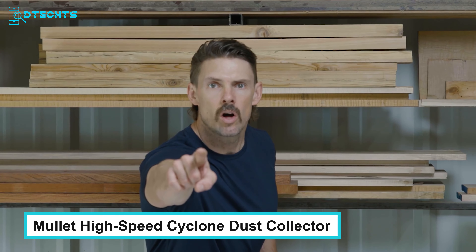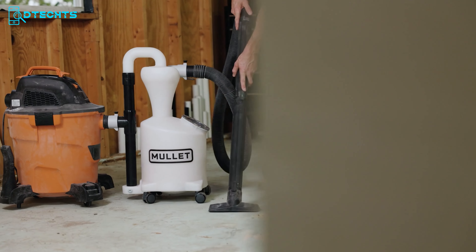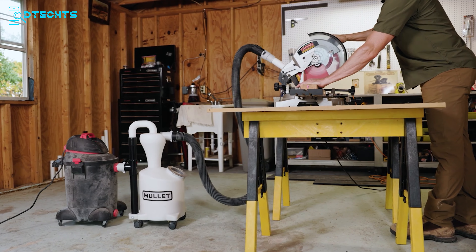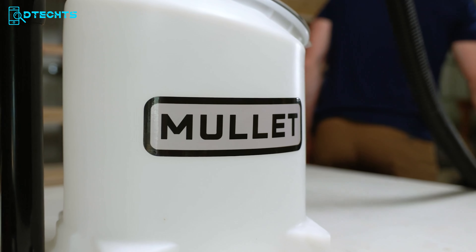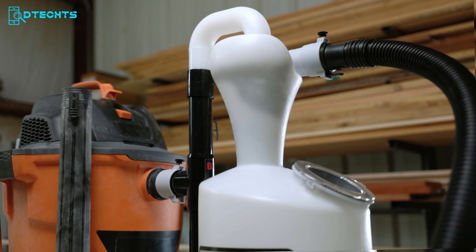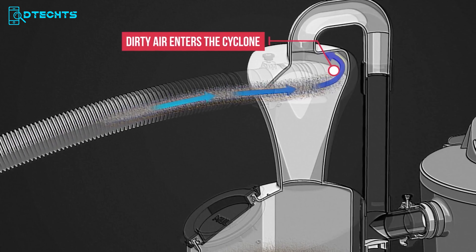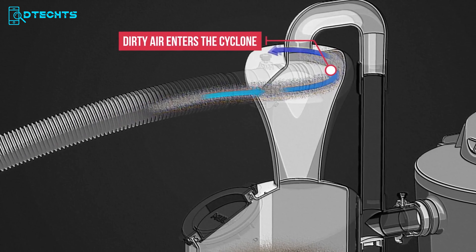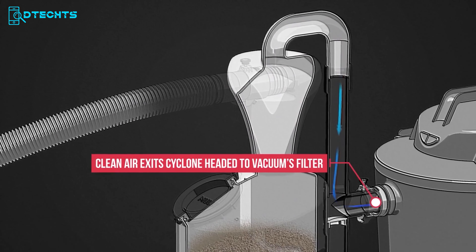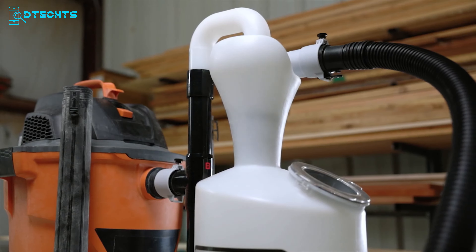Your wet-dry vac sucks — at least it should, but clogged filters reduce suction, leaving you constantly banging out filters or running to the store to replace your burnt-up vac. The Mullet High-Speed Cyclone Dust Collector is an advanced solution for maintaining a clean and efficient workshop. This innovative dust collector pre-separates over 99% of debris, sending only clean air to your shop vac or dust extractor, preventing clogged filters and ensuring strong suction and optimal performance.